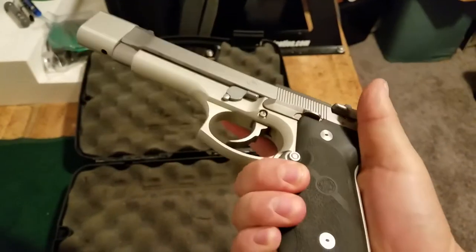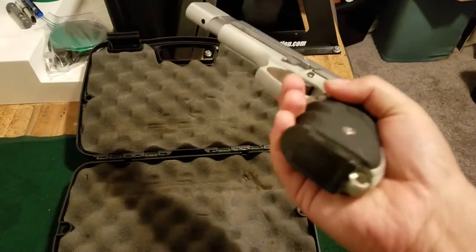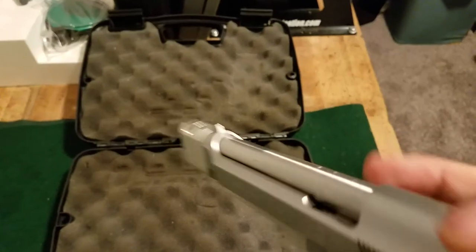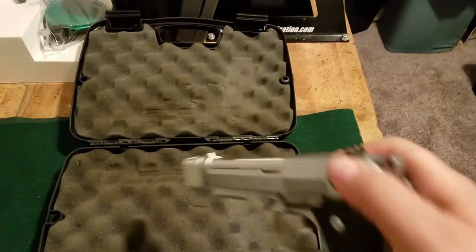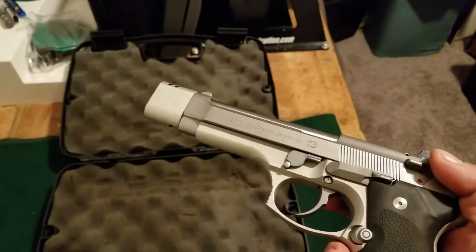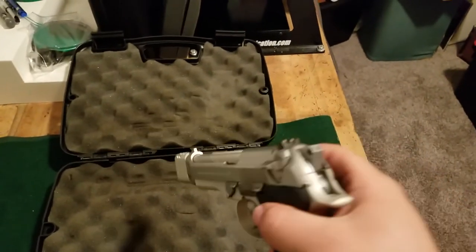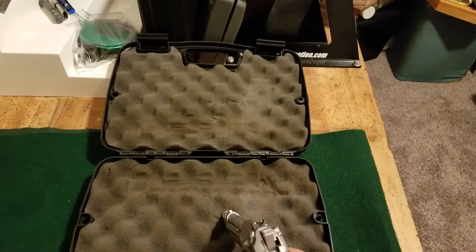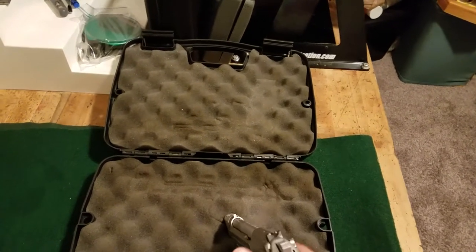This is a real fun shooter. Hogue grips, which I'm really not such a fan of anymore — not with my hands. It's got an Eagle mag in it right now. It is unloaded and I checked it. This is one of my Berettas — I got two or three — I love them.